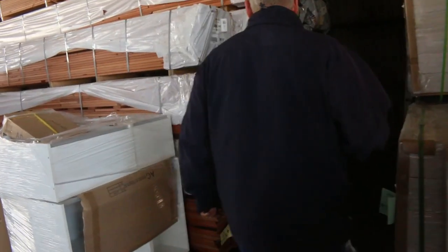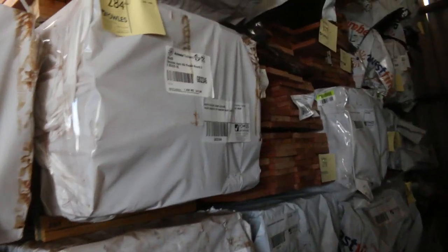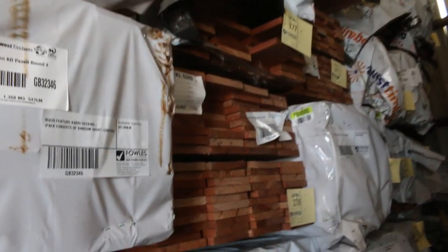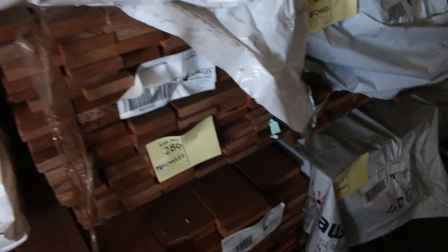Over here we've got the select grade decking. We've got the 135 by 20 and also the 85 by 20 there as well — so 85mm and 135mm in the select grade. And then we've got a few packs of the 85mm feature decking in here as well.